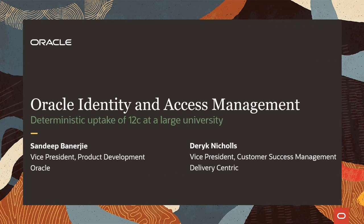Here we are with another successful Oracle Identity and Access Management modernization story for you. In this case, the customer is one of Australia's oldest, largest, and most prestigious public research universities.